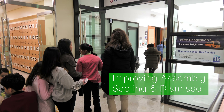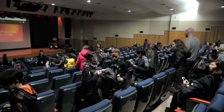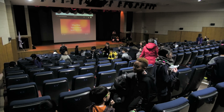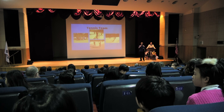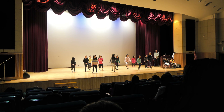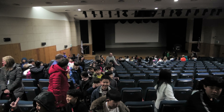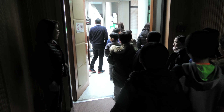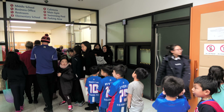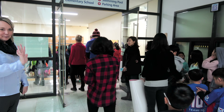A 3rd grader and a 5th grader joined forces to tackle a problem that a teacher pointed out regarding the school's assembly. She stated that there were no assigned spots and some grade levels were too big for certain areas. She was wondering if the students could go through the design thinking process to find a solution that will help organize the PAC to be more efficient in the use of space while keeping similar grade levels together. For their empathy work, they took their mobile devices to an assembly and captured what they observed through photographs and videos.